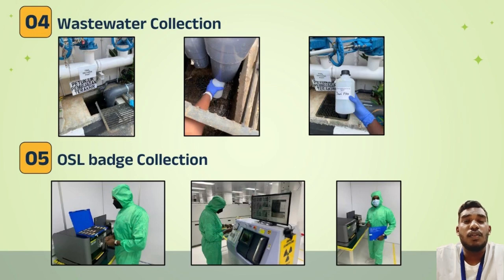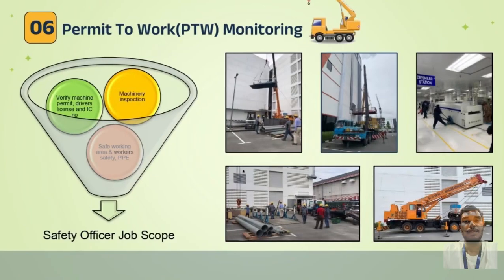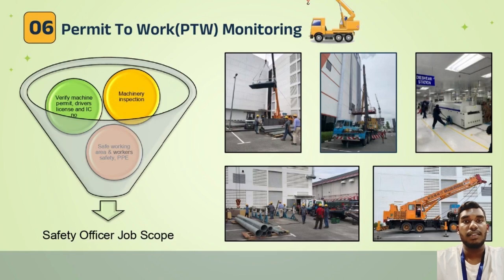I was also involved in wastewater collection, which is done weekly and sent to the laboratory to check wastewater quality. I was also involved in OSL batch collection. OSL stands for Optically Stimulated Luminescence, which measures radiation exposure from machines. This is done monthly, and in this plant a total of three machines use OSL badges.